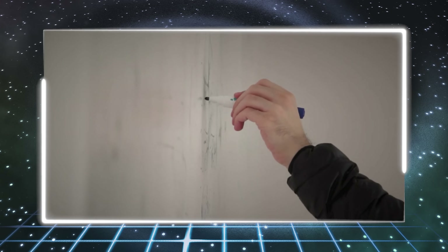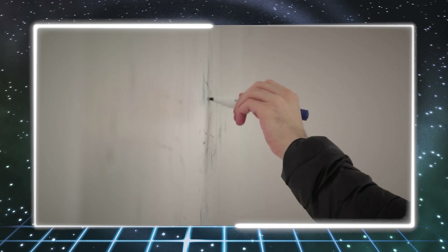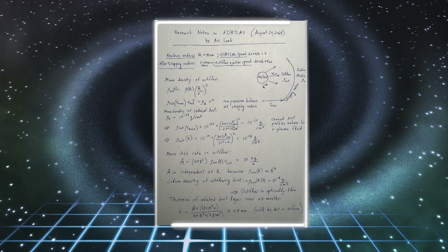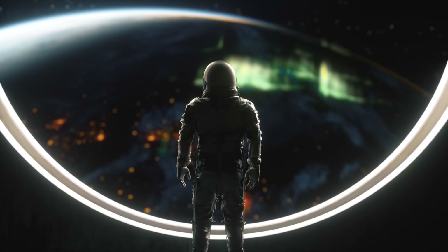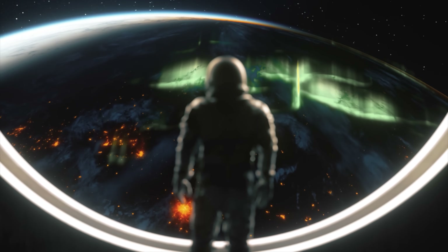As always, Professor Avi Loeb emerges with images and calculations that suggest his so-called Loeb scale is no longer fixed at level 4, but is slowly shifting, reaching for something higher. Could it be that, right here in our solar system, we are truly being visited by a mysterious guest?